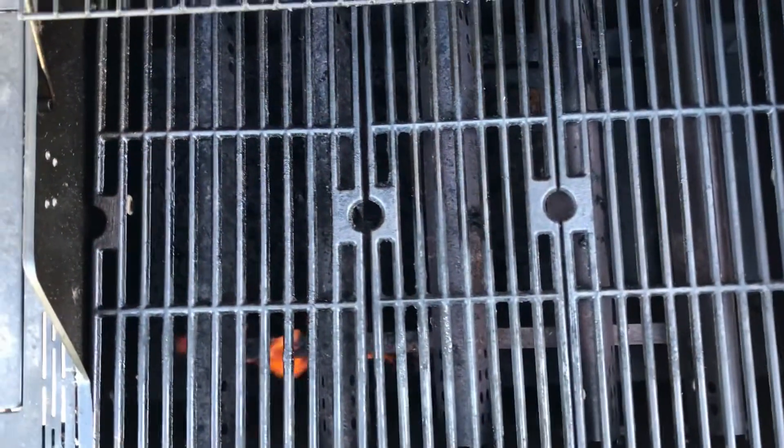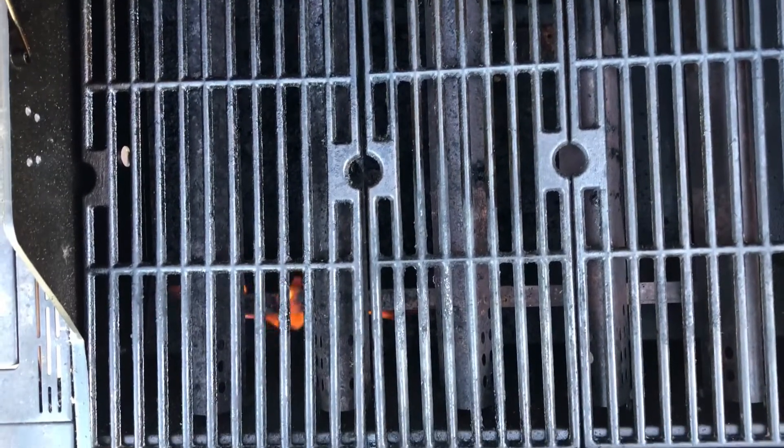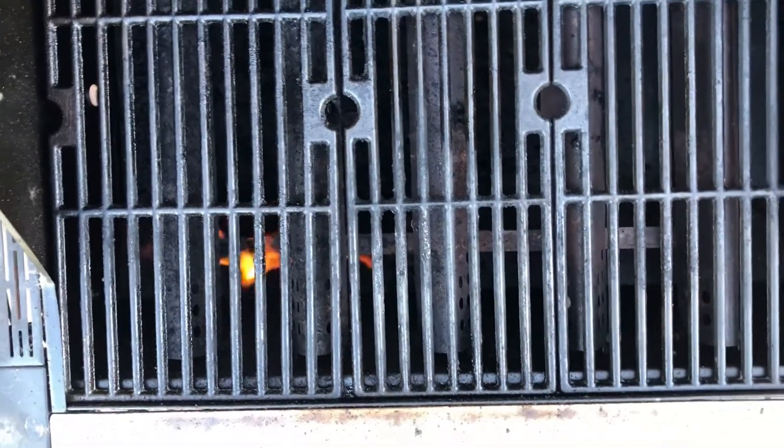We've got the grill going — it's a little windy out but that's all right. Time to put these bad boys on the grill.